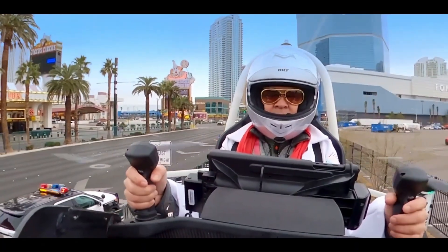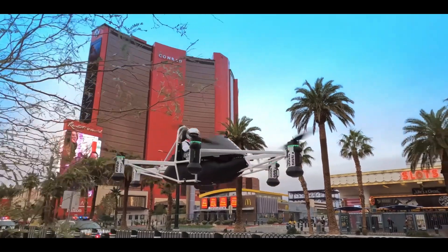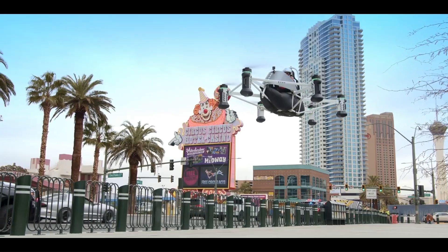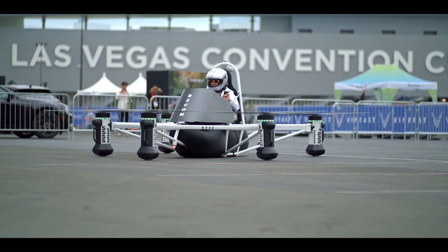One of the key features of the Recon is its electric propulsion system. The use of electric motors not only reduces the carbon footprint of the aircraft but also contributes to quieter operation compared to traditional internal combustion engines.